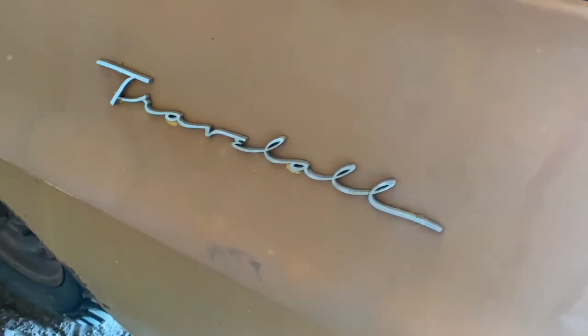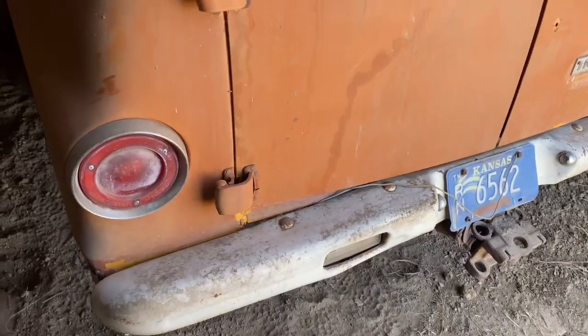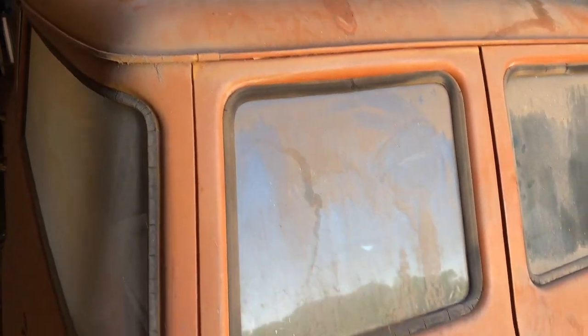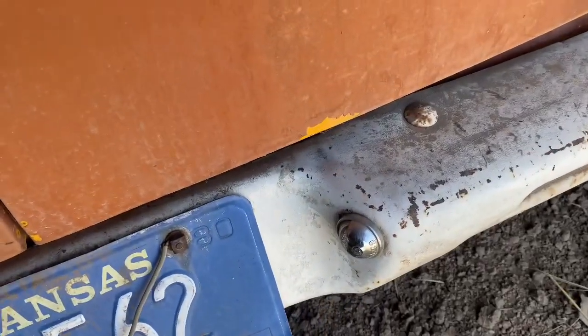Here she is — 1967 International Travel All. Been tucked back here in this corner for a really long time. We can't see a lot of it here; it's still covered in a ton of dust. If we look across the roof, you can see the layers of dust on this thing. Looks like it was last tagged in about 1980.